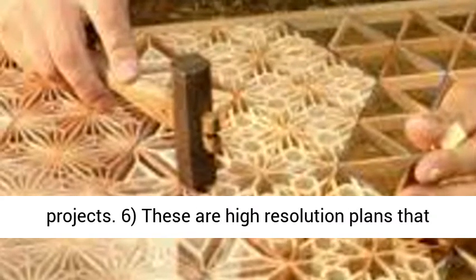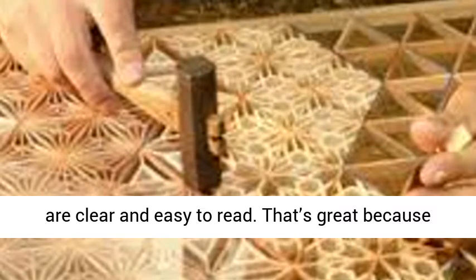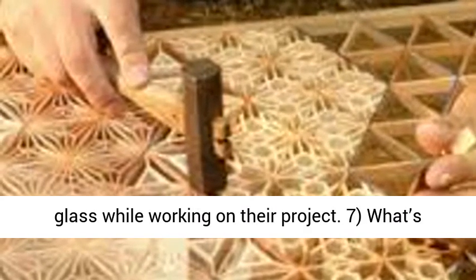These are high-resolution plans that are clear and easy to read. That's great because nobody has time to squint or use a magnifying glass while working on their project.